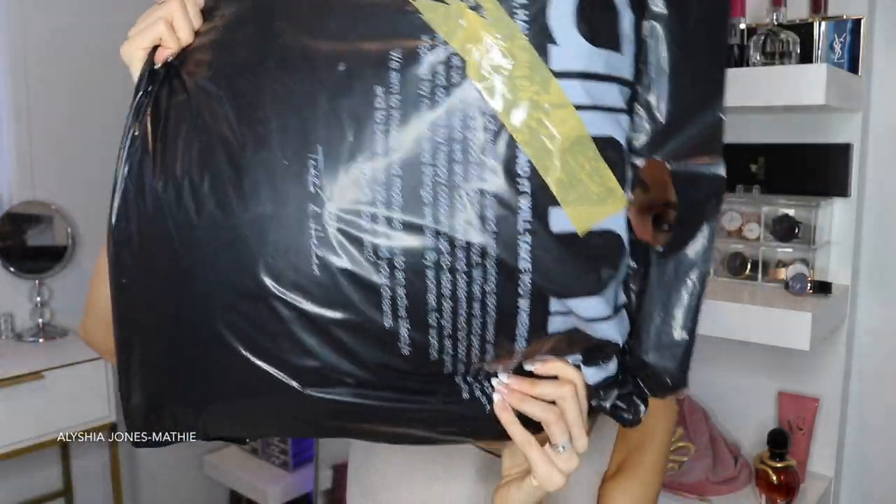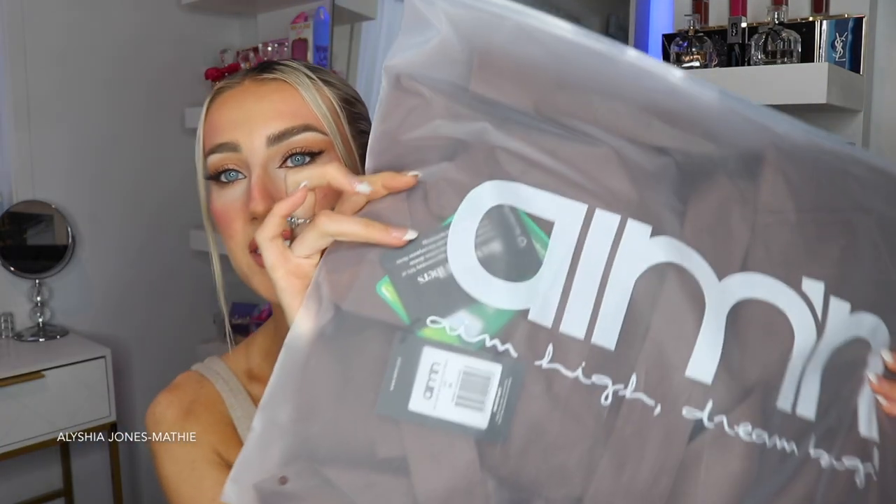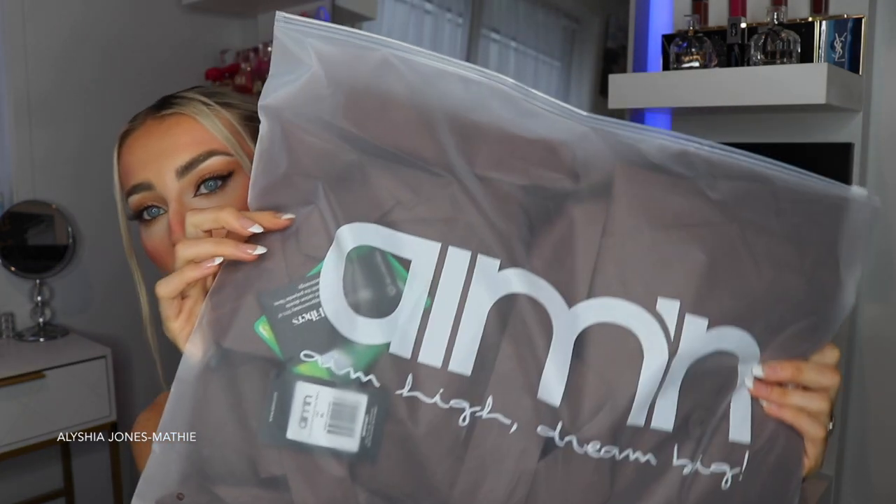This bag is huge. I get so excited when Eamon's stuff arrives at the door. Look at that — that is a massive bag. Nothing has been opened, so today is going to be a first impression of everything. I love how everything has tags on it and all the bags have the brand logos, and it comes with stickers. Everything is just so well made and such high quality.